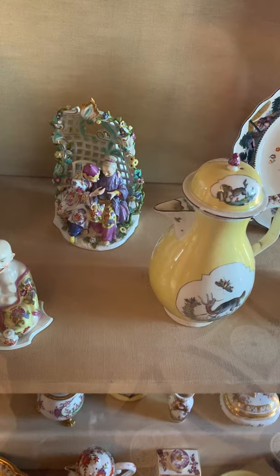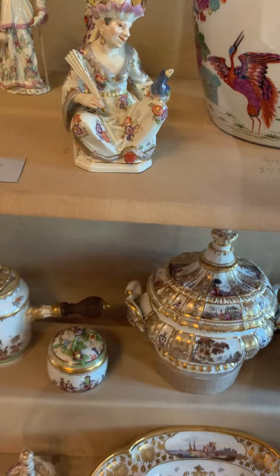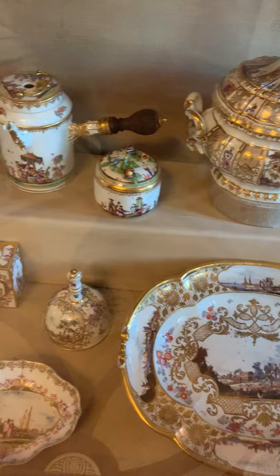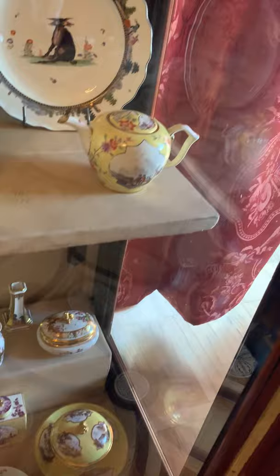This Chinamen figure is by the modeler Ebelin, who is not so often seen at Meissen but was an important modeler during the 18th century. Here are many different types of serving pieces including the bell, unusual shapes, and other decorated pieces by well-known artists.